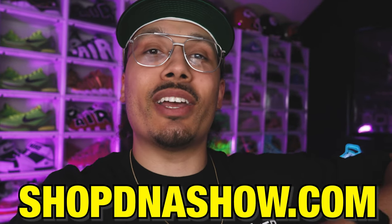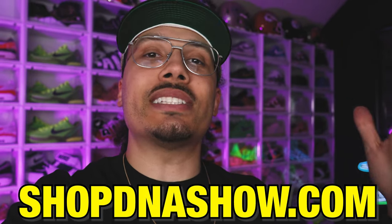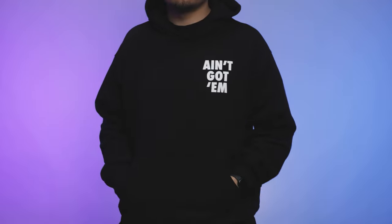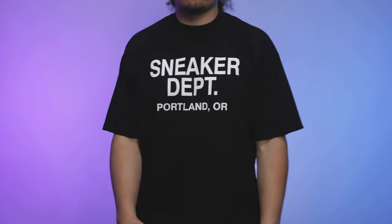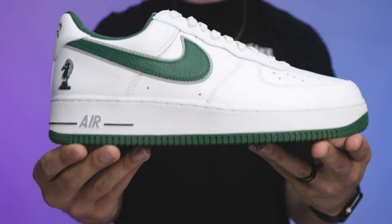Real quick — we just dropped some new merch, all available at shopdnashow.com. You can also see the products in the bar just below the video. We have more stuff coming — summertime is here so we're making shorts and cool accessories. The 'Ain't Got Them' tees already sold out, so if you want anything, hop on it sooner than later because if it's gone, it's gone.